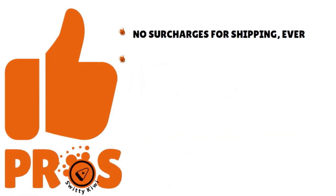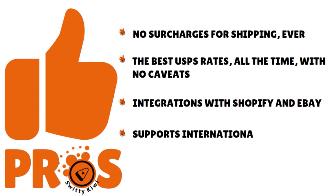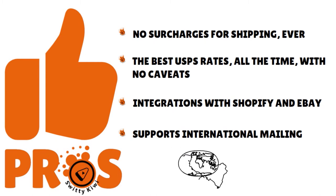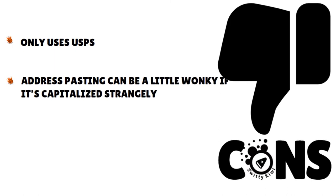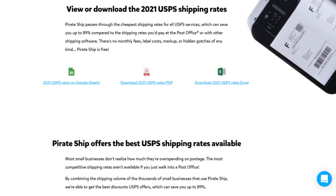Pros of Pirate Ship: no surcharges for shipping ever, the best USPS rates all the time with no caveats, integrations with Shopify and eBay, and they support international mailing — simply because they use USPS doesn't mean they're limited to the US only. Cons: they only use USPS, address pasting can be a little wonky if it's capitalized strangely, and this may not be a good option for faster shipping. Their pricing model is available on their website in Google Sheets, Excel, and PDF.